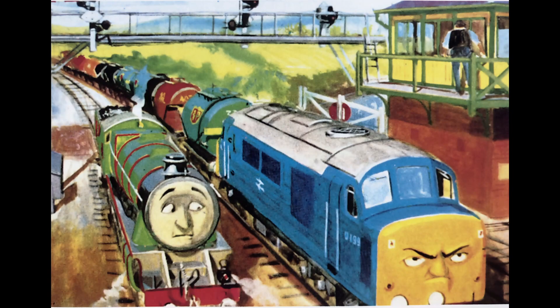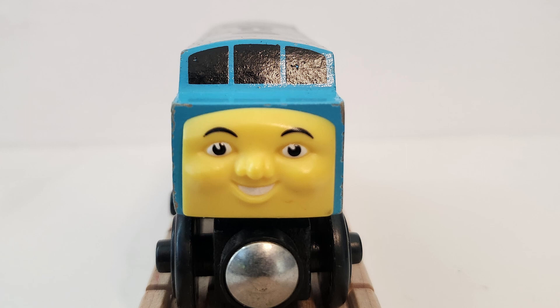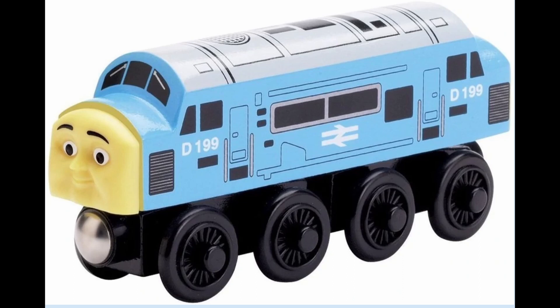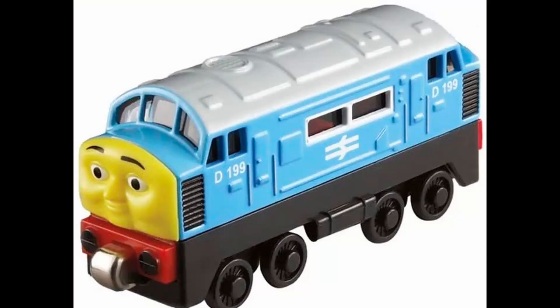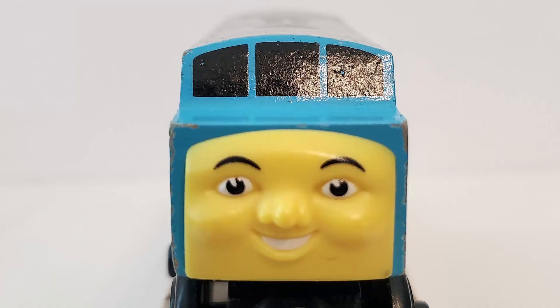Our next standard gauge engine will be D199 Spamcan, introduced in the Railway Series No. 23, Enterprising Engines, in 1968. He would be released in 1996, with a minor design change in 1999, before a later full redesign in the third generation with a new body and new face to fit the current style. He would also eventually have a second redesign during the fourth generation in 2014 with a CGI-like face. He's one of the first exclusive Railway Series characters to be introduced, and he also had an Ertl, Take Along, and Take N Play release, which is quite fascinating as he was never featured in the show — neither the classic series nor the CGI series. He also continues to have a yellow face, unlike much of the other RWS characters featured within the line.